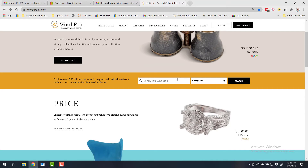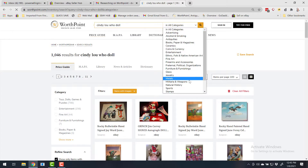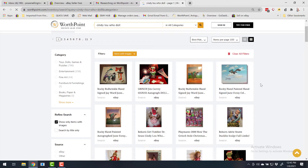So when you type in Cindy Lou Who Doll and click on search, you'll notice that first of all it's on all categories — that's the default on search. Now if you look to the left side of the page, you can actually narrow it down to only look at dolls.